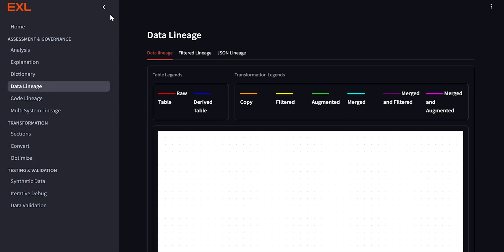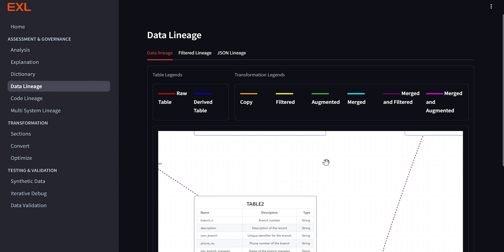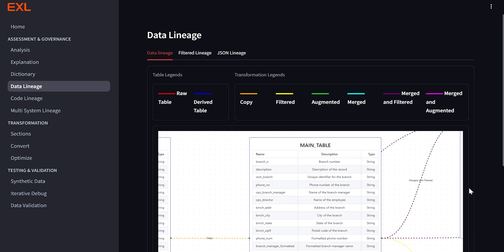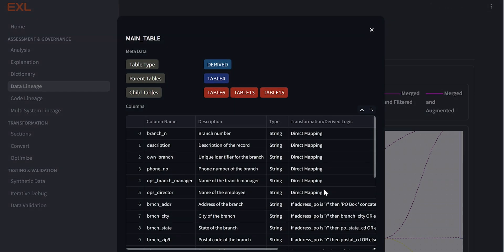Once we generate the metadata, we leverage it to track the lineage. This lineage helps us establish the interdependencies across different data assets and variables. It tells us the parent tables or parent variables, the source tables, source columns, and helps us track changes across enterprise data. The lineage you're seeing today is just across one code; however, it can be tracked across multiple codes belonging to the same language or across codes of different programming languages as well.